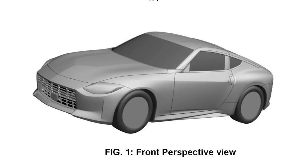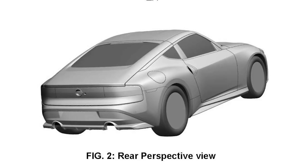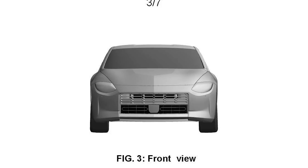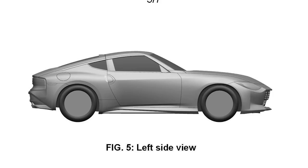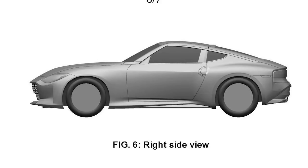First up, we have some images here — they're patent images — of the production version of the new Nissan 400Z, or whatever they end up calling it. These images were discovered by Car Expert, who was perusing through the Australian Intellectual Property Office patents that were just filed. Thankfully, it looks identical to the concept, with very minor changes — only basically the necessary changes you have to make for a production car. You can see there are side reflectors on the back bumper.